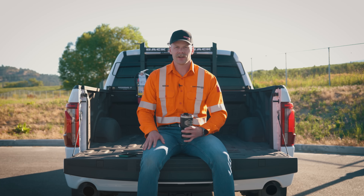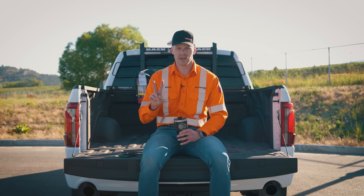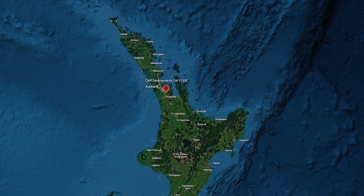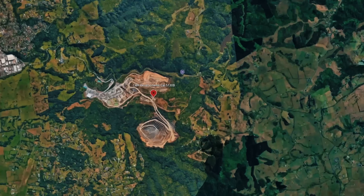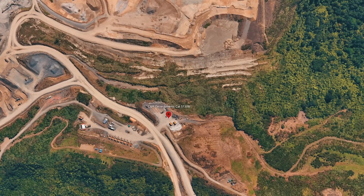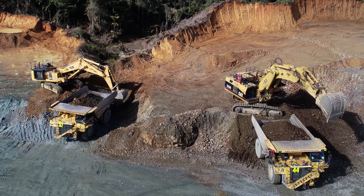Up first, we have CNR Developments' Cat 5130B. CNR actually has two of these machines, one of which — the one we saw — is parked at Windstone's Hanua Quarry, just south of Auckland on the North Island, where it's currently awaiting its next dirt assignment. The Cat 5130 at Hanua Quarry was originally purchased by Baker Construction in 1994.